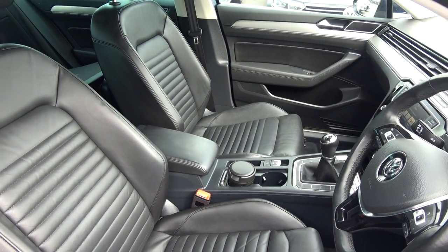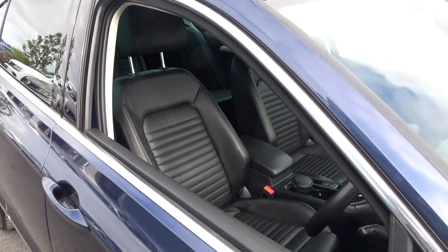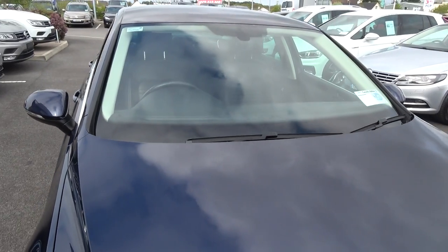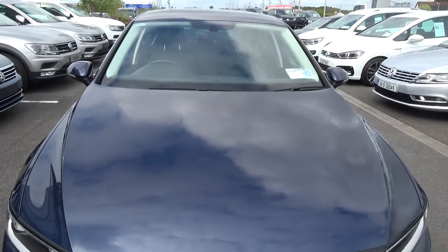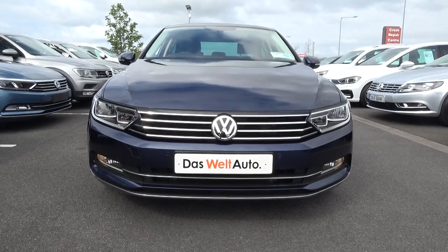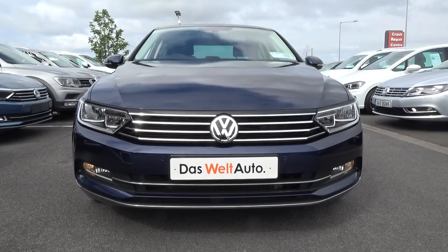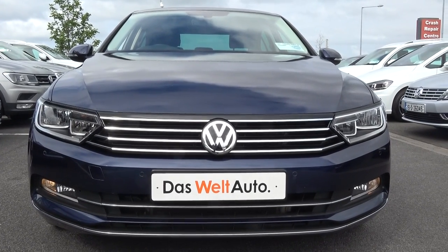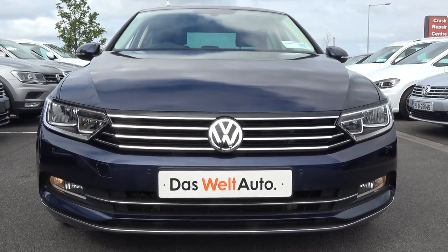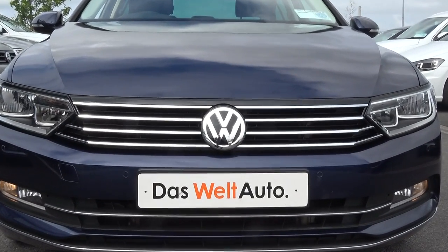1.6 TDI, 120 brake horsepower, highline model coming with the sports pack and finished in a stunning dark blue metallic. For further information on this vehicle, please do not hesitate to contact our dedicated and professional Volkswagen Ballina sales team and call today. To avoid disappointment, arrange for an immediate test drive. Call 096 79000 — you will not be disappointed. We also offer free delivery nationwide, or speak to our in-house bank regarding finance. Various finance options are available, including PCP — your personal contract plan — for new and used vehicles. Call 096 79000 or visit our website at connollys.ie.